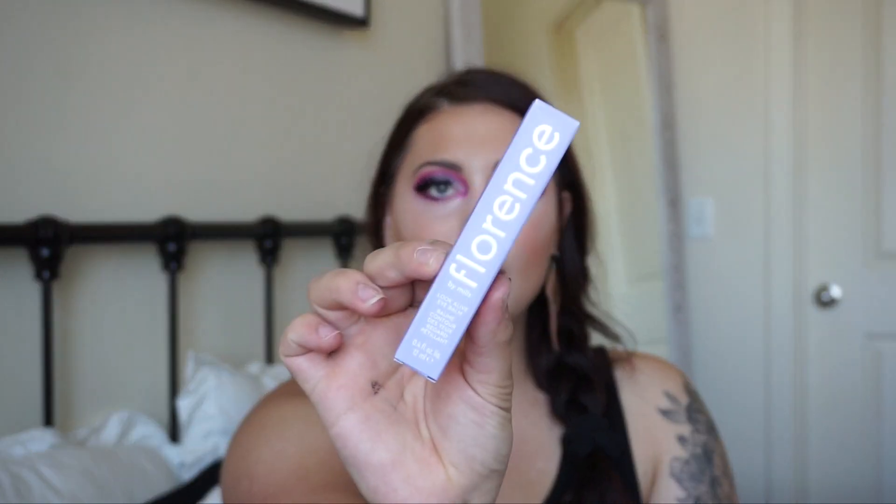The next Florence by Mills product I picked up is the Look Alive Eye Balm, which comes in similar packaging. I have really bad dark circles — I'm a mom and I'm constantly tired — so I always need a good under-eye cream to help hide those bags. This is supposed to help, formulated with vitamin B12, snow mushroom, malachite extract, and a peptide blend. It sounds really refreshing so I'm excited to try it.